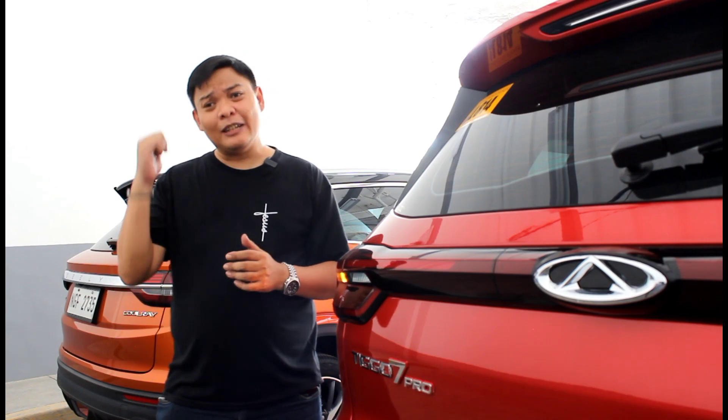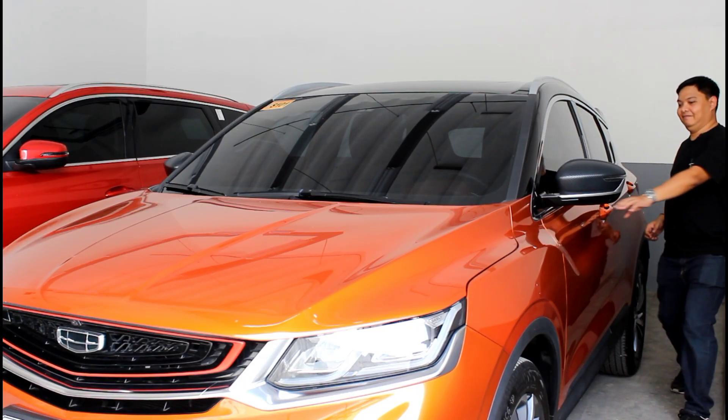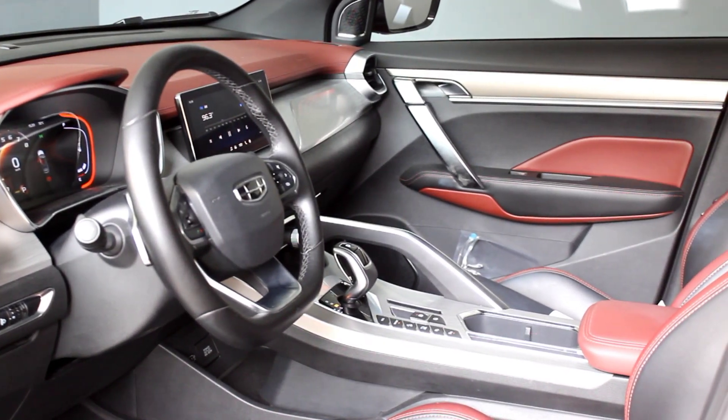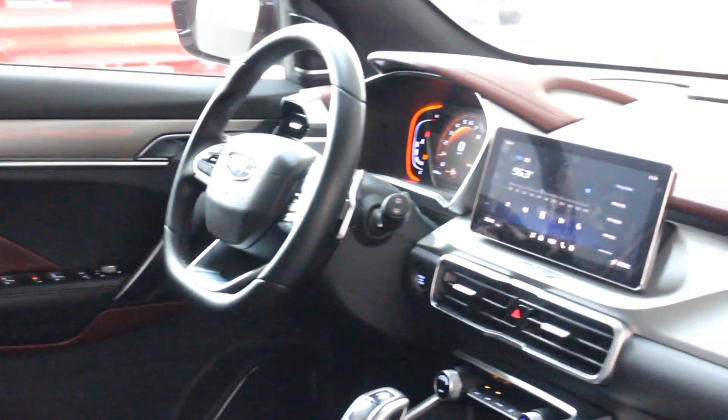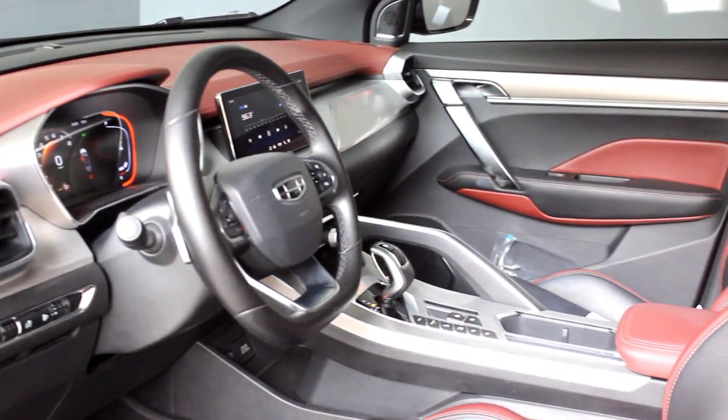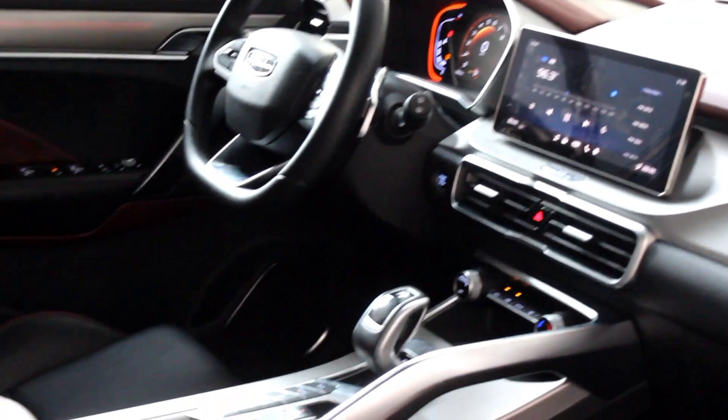Now let's check out the interior, starting with the Cool Ray. The Geely Cool Ray Sport may have been released back in 2019, but it still has what it takes to compete with some of the latest offerings, especially when it comes to interior design. This was a game-changer, and while some manufacturers have managed to follow suit, this remains one of the best interiors out there — not just at this price point. Everything in here is a work of art, like the air vents and door handles. Your eyes are also treated to a vast array of different textures, and I love how they manage to be aggressive without making it look polarizing.